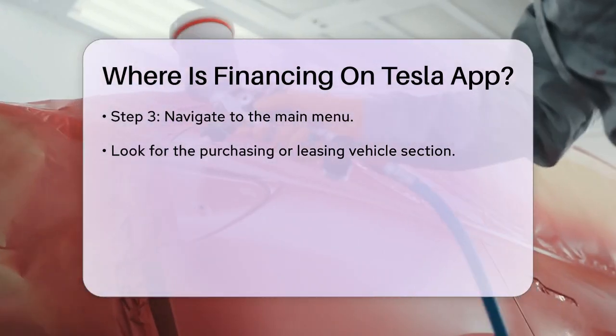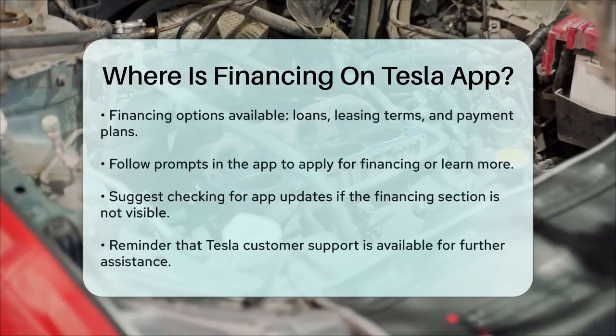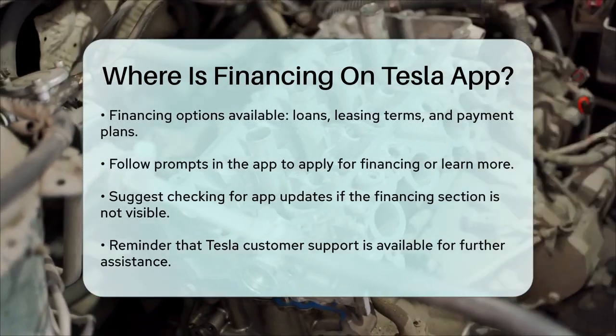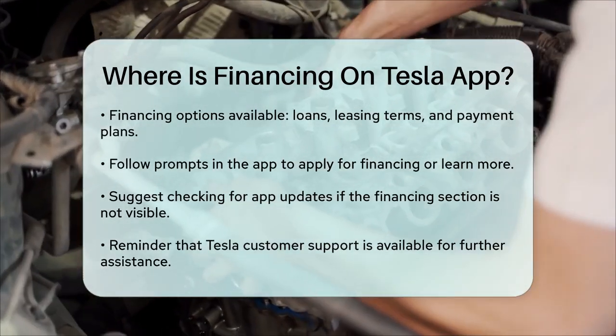If you are unable to find the financing section, it may be helpful to check for any updates to the app. Sometimes features may be relocated or updated in newer versions of the application.